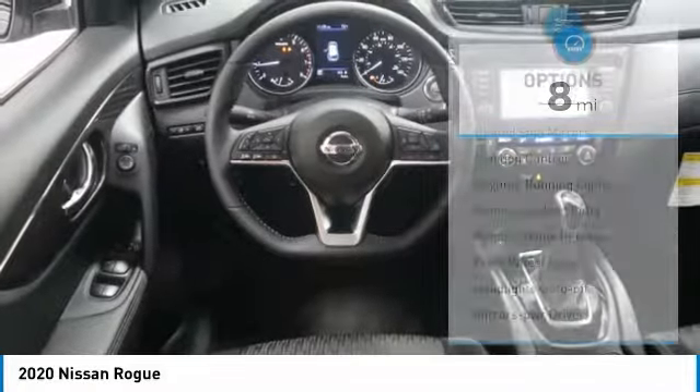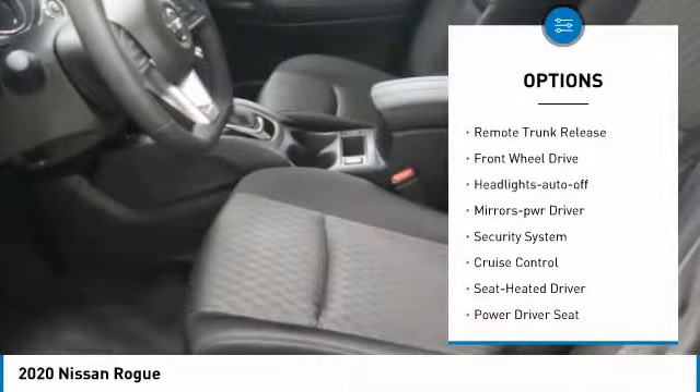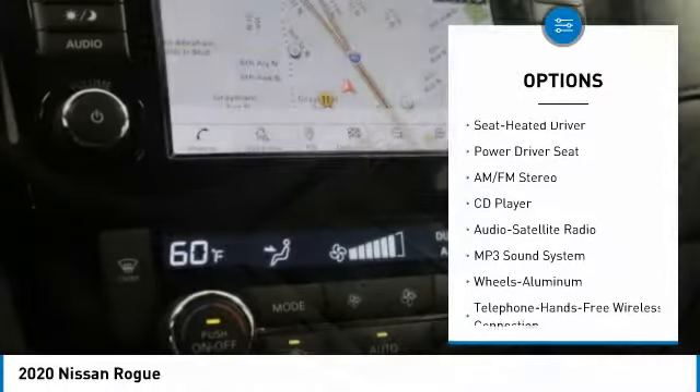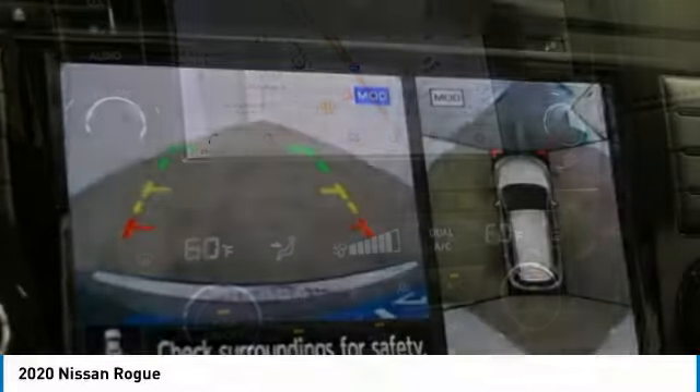Here are some of this vehicle's great options: heated side mirrors, traction control, daytime running lights, remote keyless entry, remote trunk release, FWD, headlights auto off, mirror memory, security system, and cruise control.